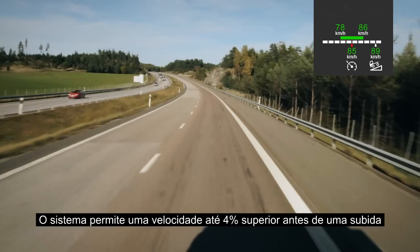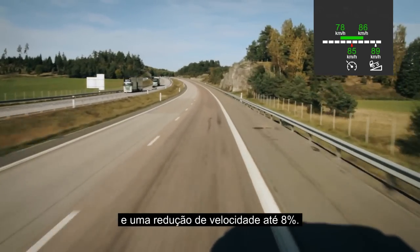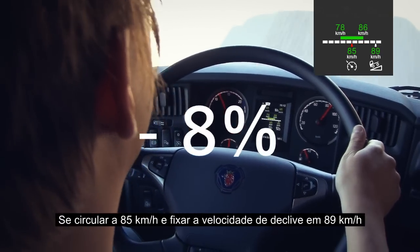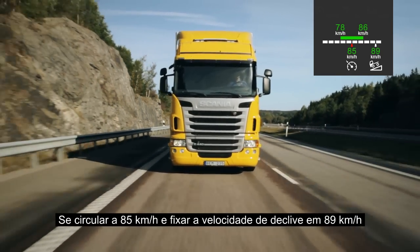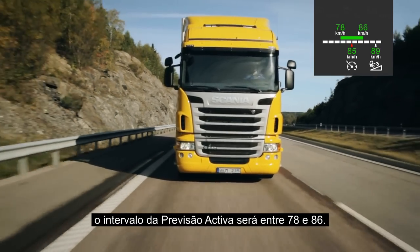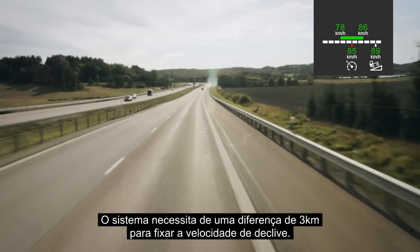The system permits an overspeed of up to 4% before a climb and a speed reduction of up to 8%. If you cruise at 85 km/h and set the downhill speed at 89, the working range of active prediction will be between 78 and 86. The system needs a 3 km gap to the downhill setting.